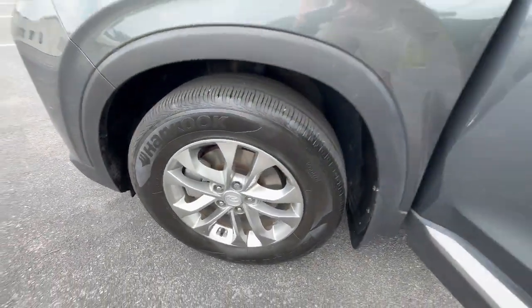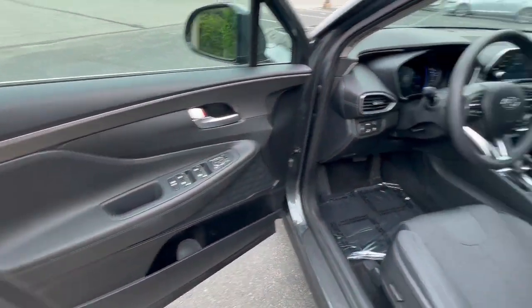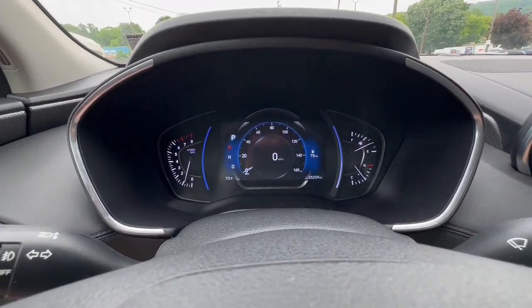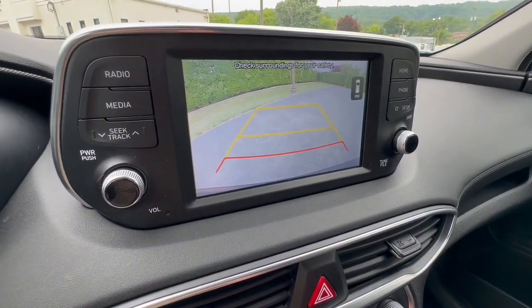These are just some of the great options this vehicle comes with: Pre-Collision System, Lane Departure Warning, Keyless Entry, All-Wheel Drive, Backup Camera, Heated Mirrors, Remote Engine Start, Satellite Radio, Fog Lamps, and Adaptive Cruise Control.